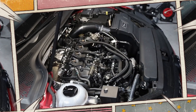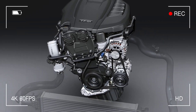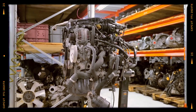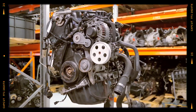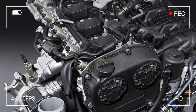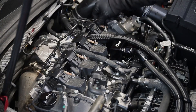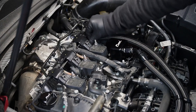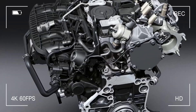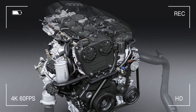The Volkswagen 2.0 TFSI engine from the EA888 family was supposed to represent cutting-edge engineering when it debuted in 2007. With direct fuel injection, turbocharging and modern emissions compliance, it promised strong performance and efficiency. However, the reality for many owners turned out to be very different. High oil consumption, timing chain problems and a list of weak points earned this engine a controversial reputation among enthusiasts. In this video, we'll break down the design of the 2.0 TFSI EA888, its most common failures and what you can do to keep it alive.